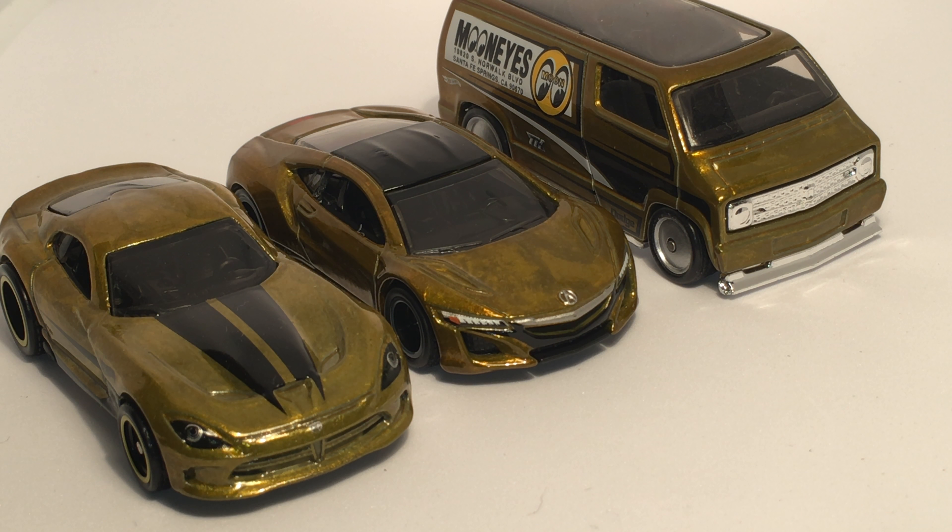Huge fan of the 2017 Acura NSX Super. And that's all for now, guys. See ya!